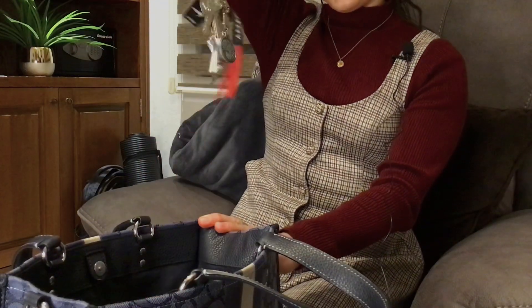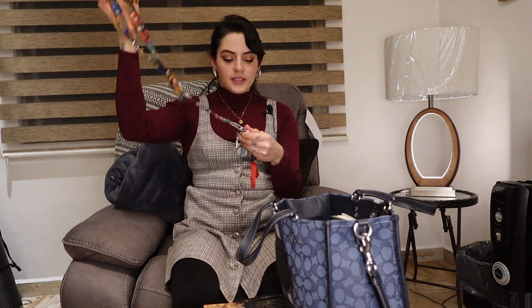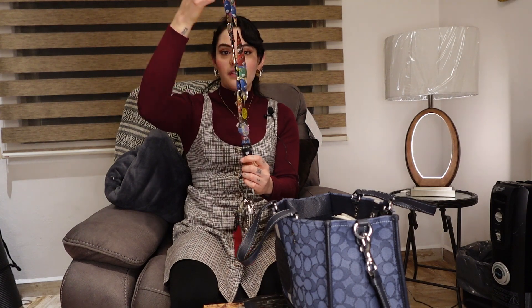My favorite thing in the whole world — my keys! These are my house keys and the office keys that I was given for good care. I have this M&M's neck thing.